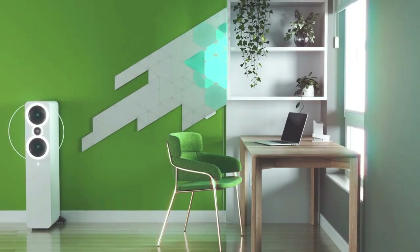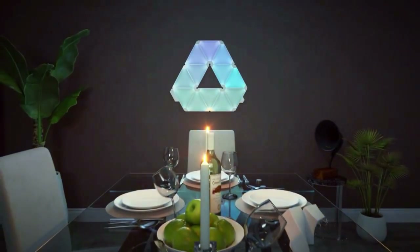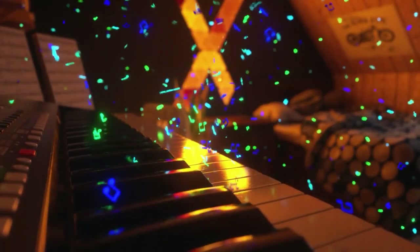Your smart lighting arrangement gains a distinctive and interactive element with the Nanoleaf Rhythm's configurable settings and compatibility with multiple music sources.